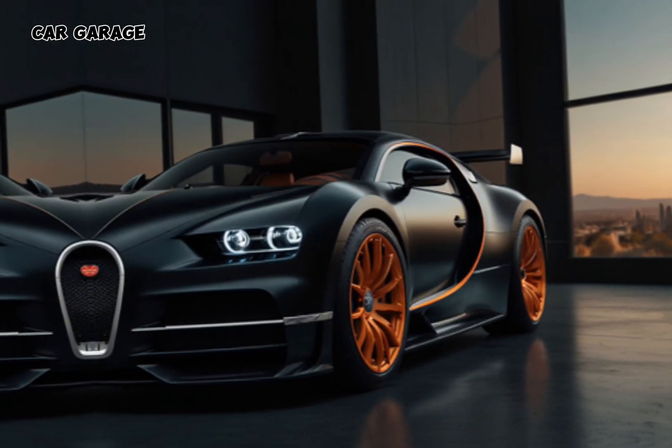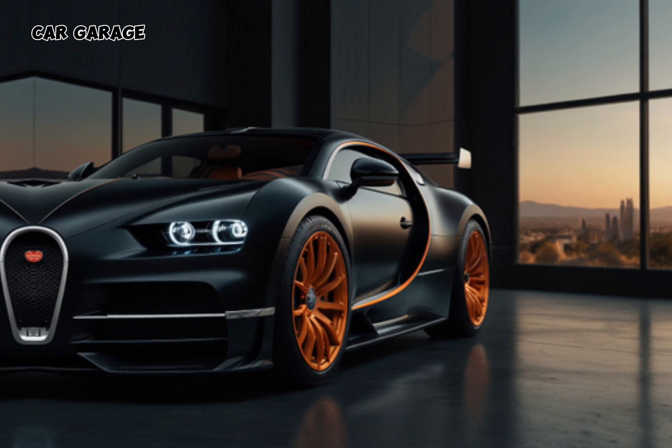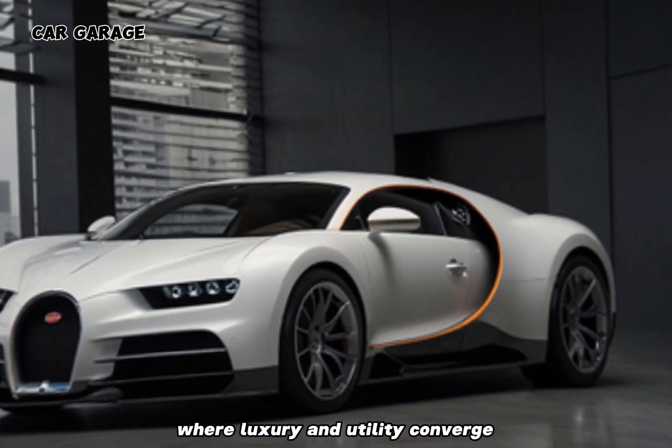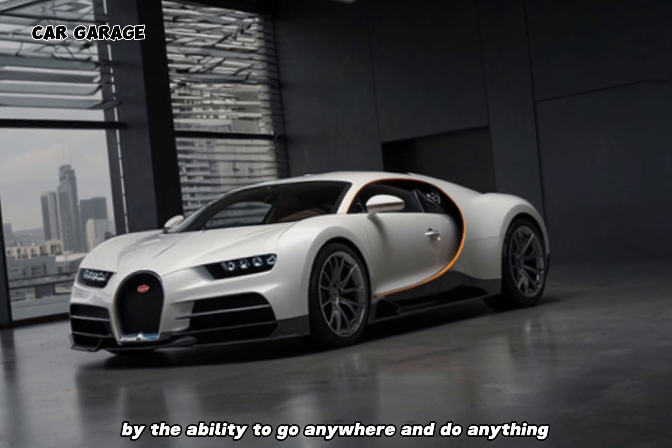As the sun dips below the horizon, we're left in awe of this masterpiece. The Bugatti pickup is not just a concept — it's a glimpse into a future where luxury and utility converge, where the thrill of driving is amplified by the ability to go anywhere and do anything.